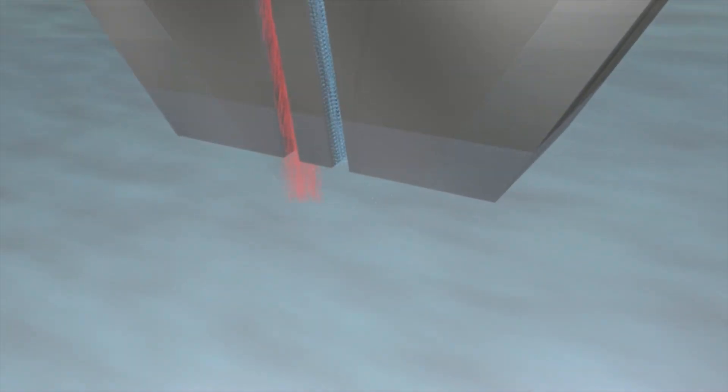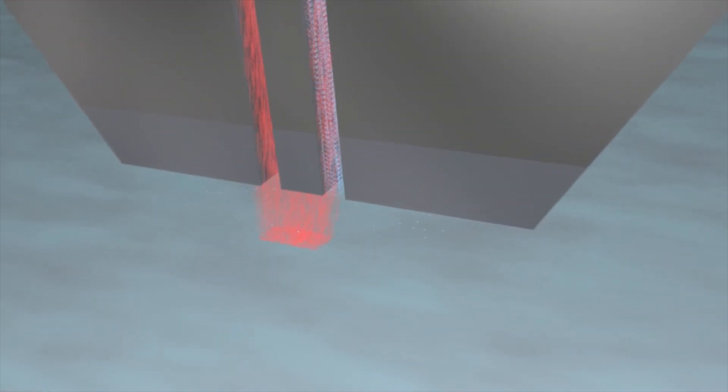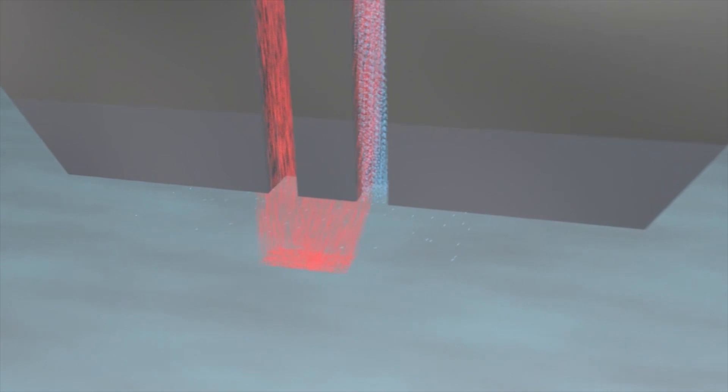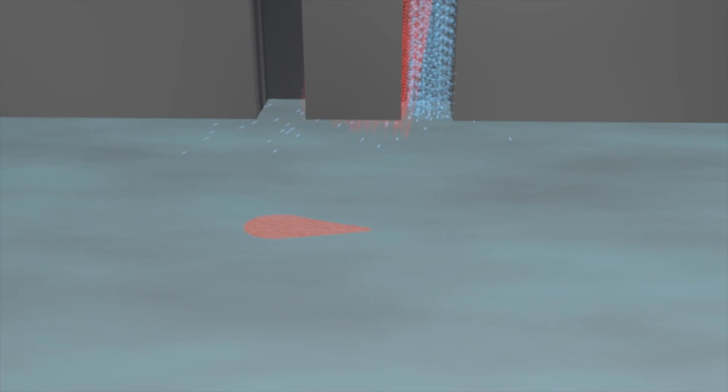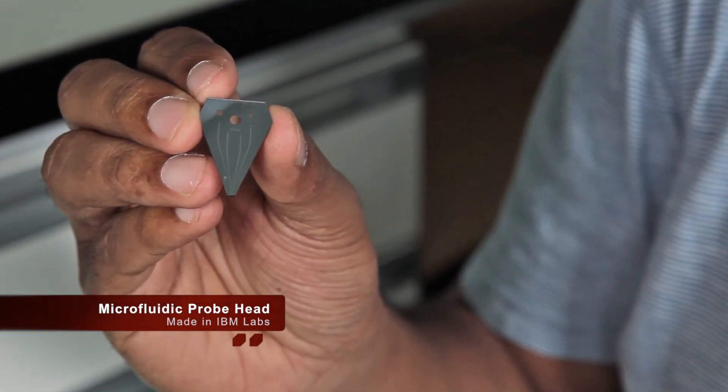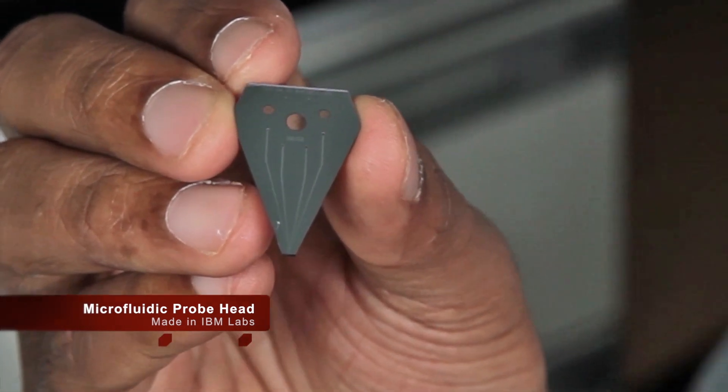The working of the microfluidic probe is actually quite straightforward. In its simplest form, there are two apertures — one to inject the liquid, the other to aspirate it. The outer liquid shapes and confines the inner liquid. What's quite fascinating is the volume of the inner liquid at a given time is no more than a few nanolitres. With this few nanolitres of liquid, we are able to perform local chemistries and biochemistries on surfaces at micrometre precision.